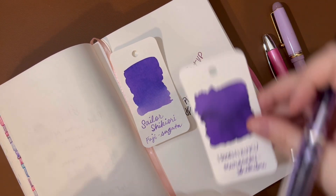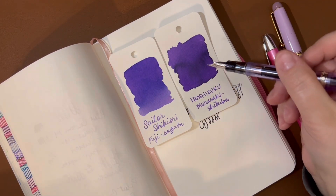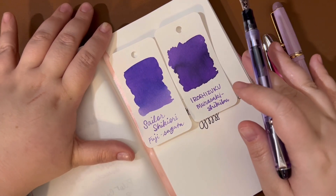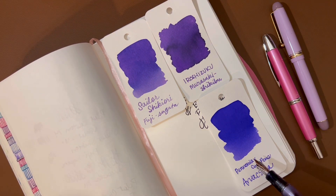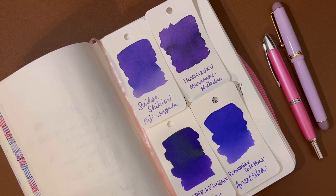I want to compare a little bit for you. There is the Fuji Sugata. Here is the Iroshizuku Murasaki Shikibu, which many people are familiar with. You can see that it's just slightly redder than this one. Here is the Colt Pens by Pannonia Arvakska, which I have not put in a pen yet, but I have a swatch. You can see how blue that is. And Rohrer and Klingner Cassia, which is one of my favorite purples — it does have a little more sheen in this big swatch, but in normal writing it really doesn't have any sheen.